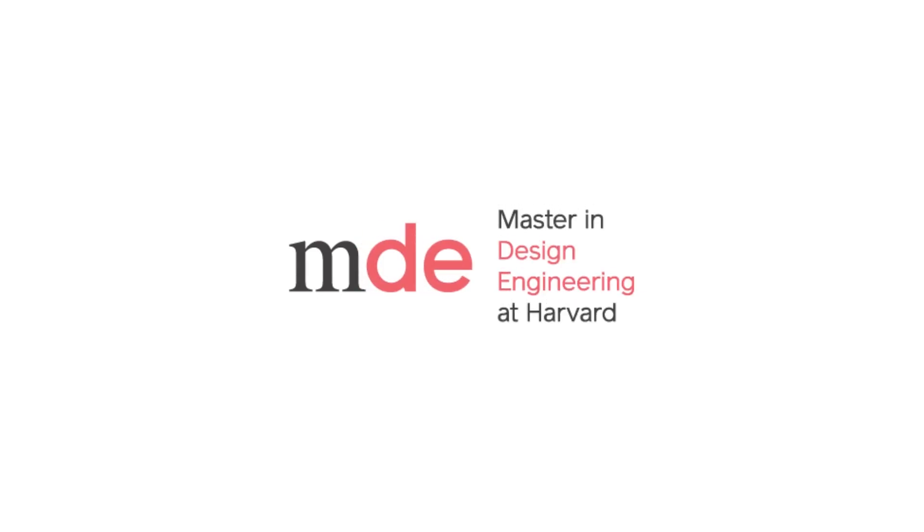The IDEP is the Independent Design Engineering Project. The goal is to find some problem that has been poorly addressed and to design a solution that in some way, shape or form attempts to address it.